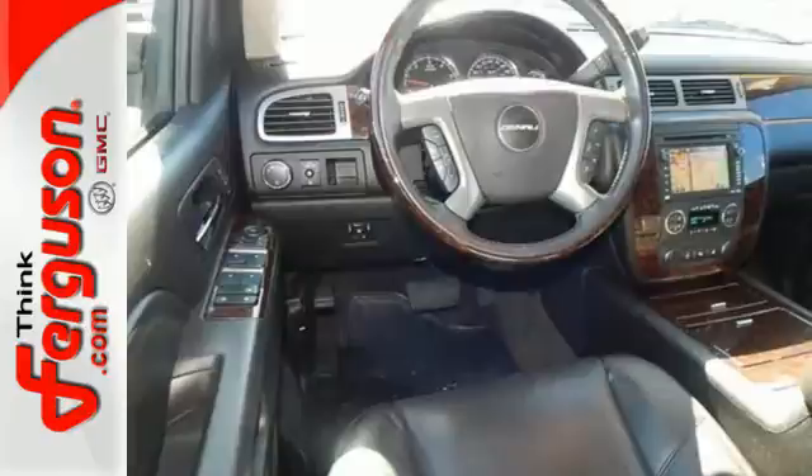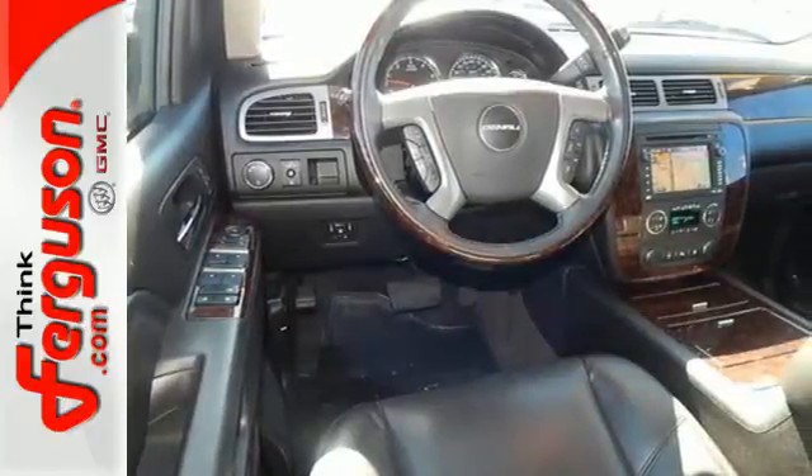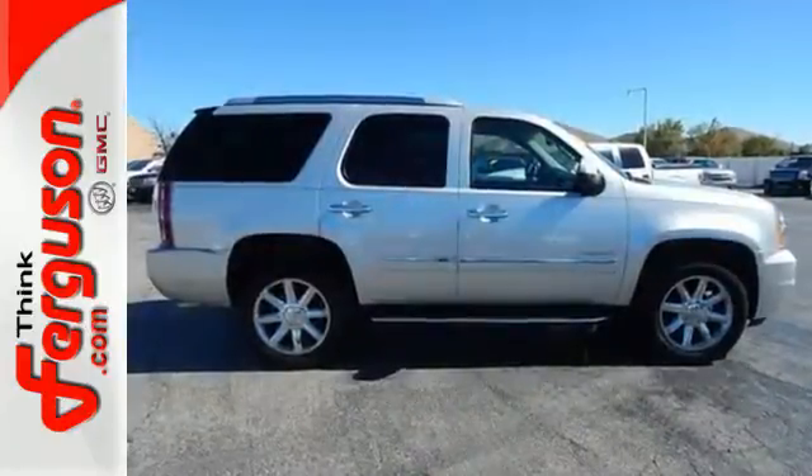I think I can becomes I know I can, with this Yukon Denali. Come see the big SUV that could, today.